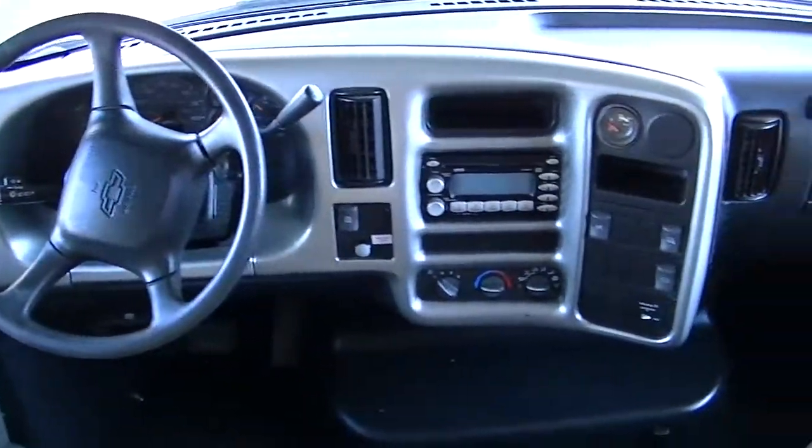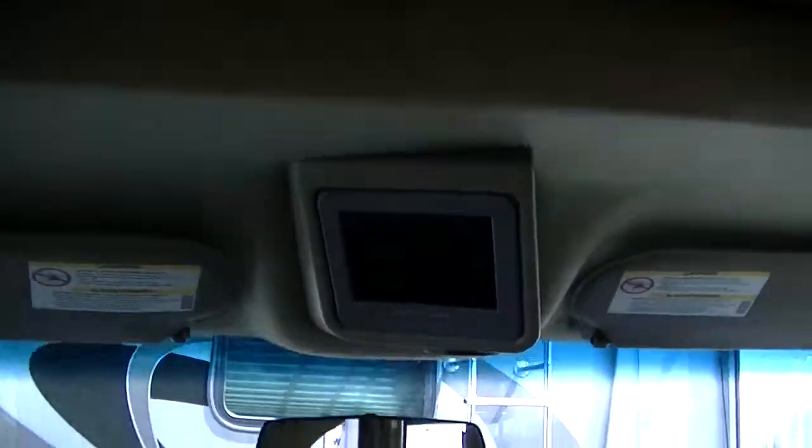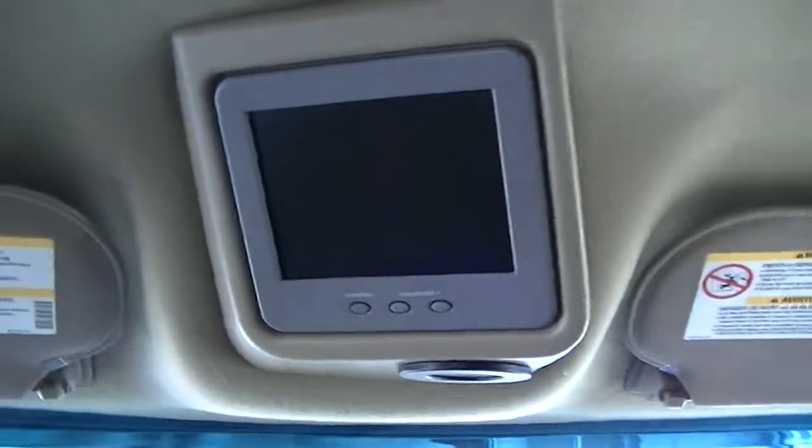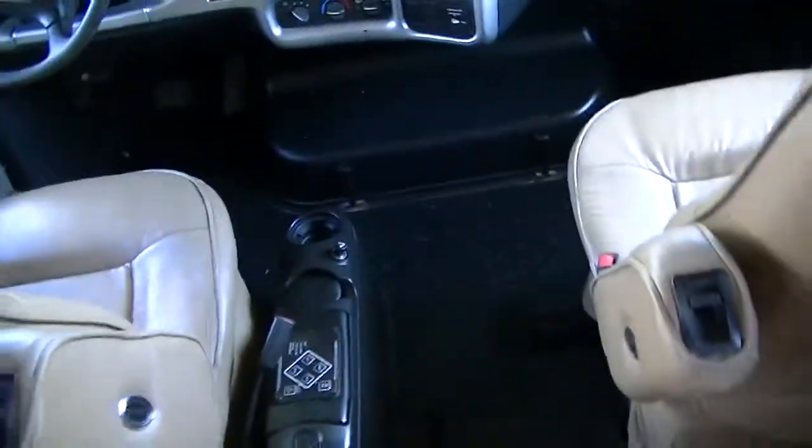And the dash — CD, AM/FM stereo, there is your backup monitor, leather seats, flex steel seats.